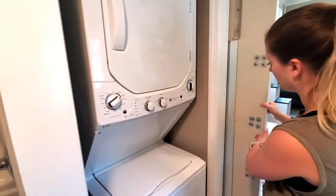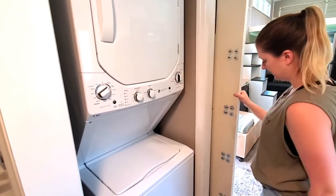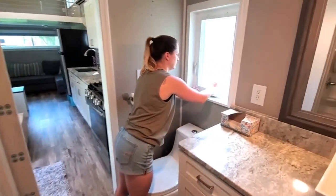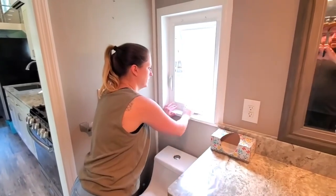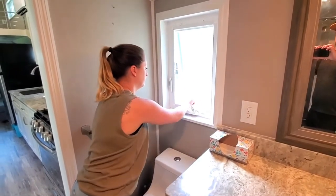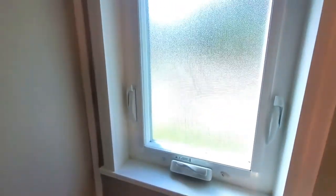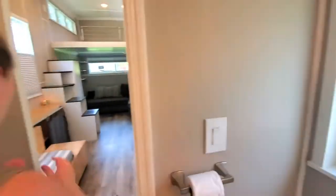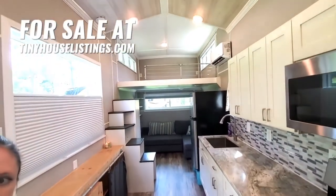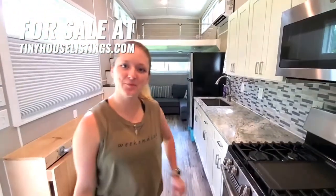The barn door just closes when you're ready to use it. There's a mirror attached to the wall — a full-length mirror if you wanted it. And the bathroom has a window with a screen, which is great. Overall, this bathroom is huge. One last look at the layout — thank you so much for looking at our house.